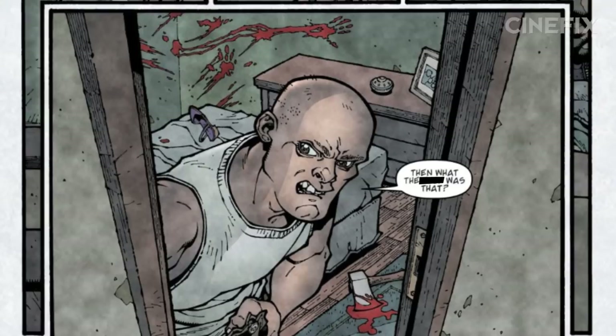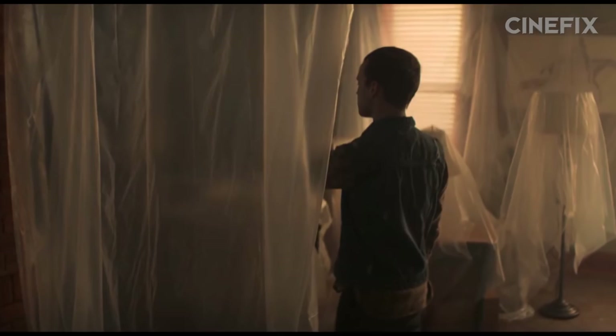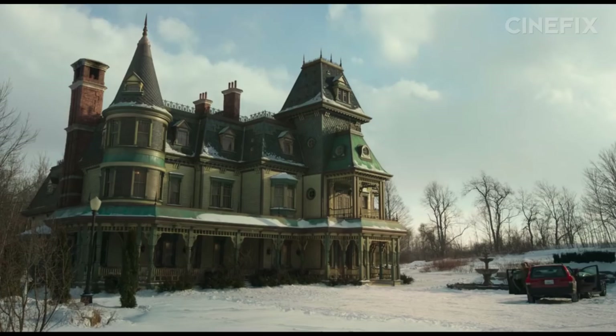The murder of Rendell Locke is a perfect example. In the comic, Rendell is shot through the eye, Nina is violated by a second accomplice who later takes an ax to the head, while Tyler nearly beats Sam to death with a brick — it's pretty icky. The show drops the sexual assault of Nina; Rendell is shot through the stomach, and Nina conks Sam over the head with a hammer.